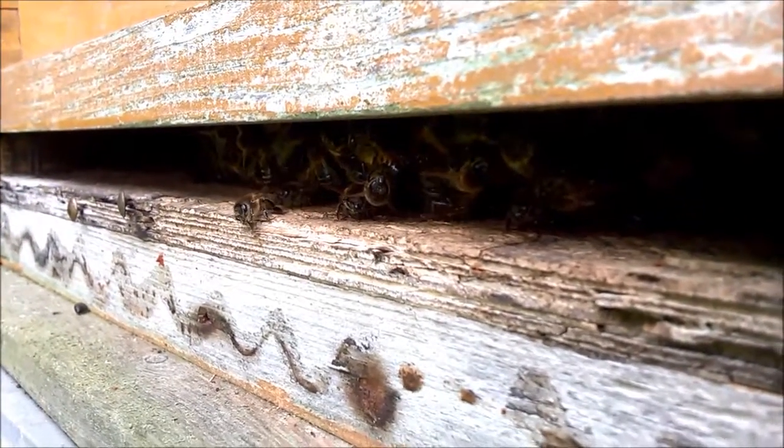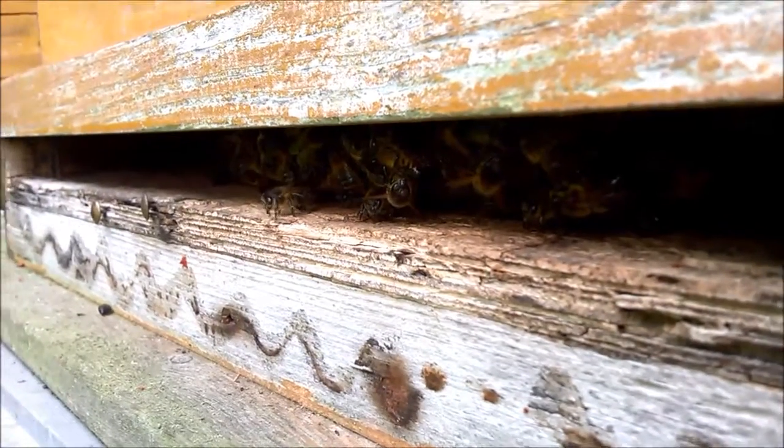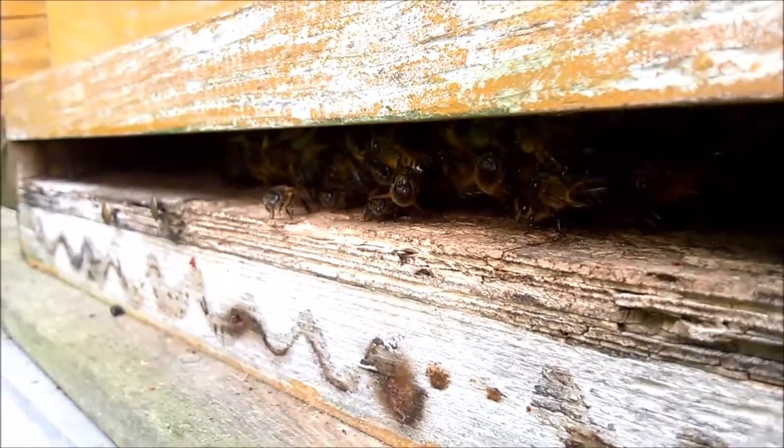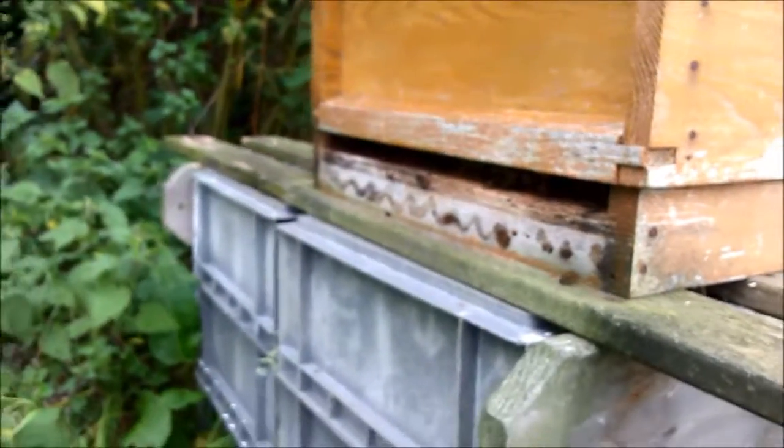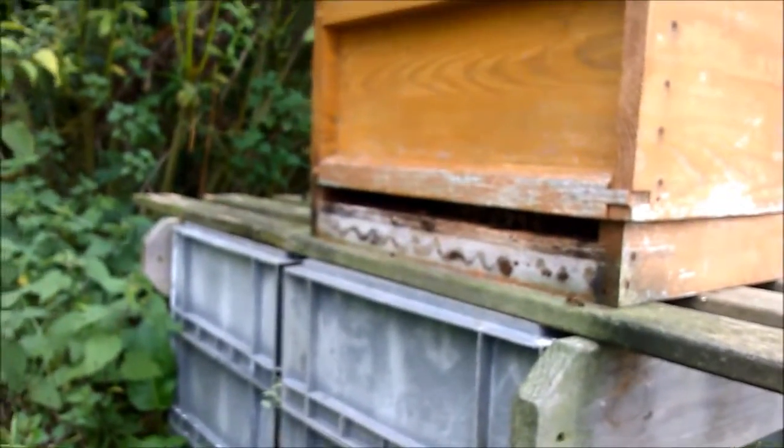It's the time of year when the wasps get really, really greedy for sugar. The busiest hive by far to date.